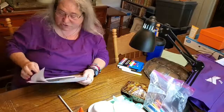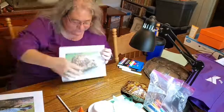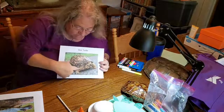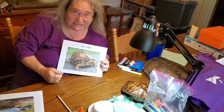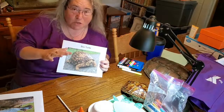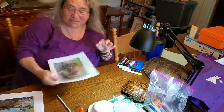Let me show you a picture of a turtle with scales. If you look right here, you can see the scales on the turtle's legs. They have them all over their body. We're going to talk about this a little bit later.